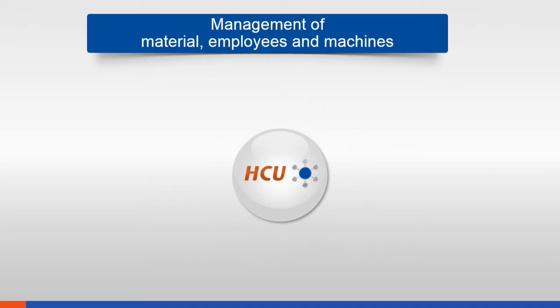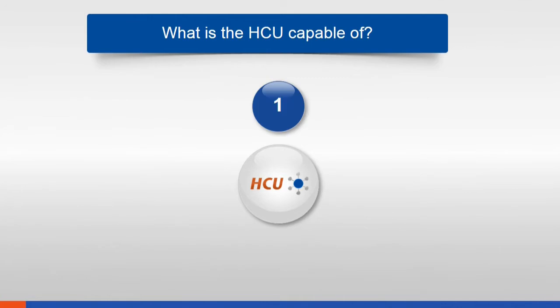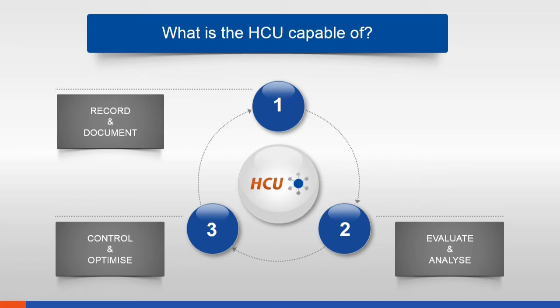HCU — the Human Communication Unit. Easy and efficient management of material, employees, and machines becomes child's play. In detail, HCU records and documents all production data, helps you with evaluation and analysis, and helps you control and optimize your production reliably and simply.